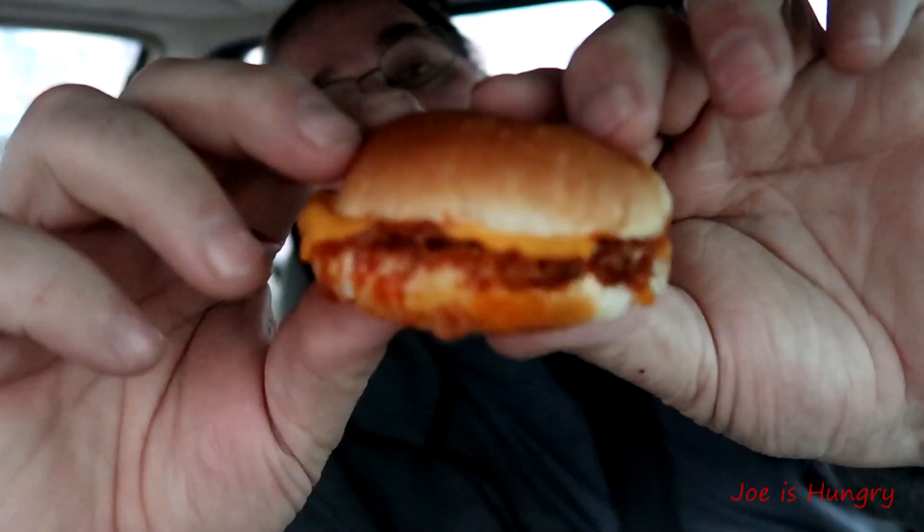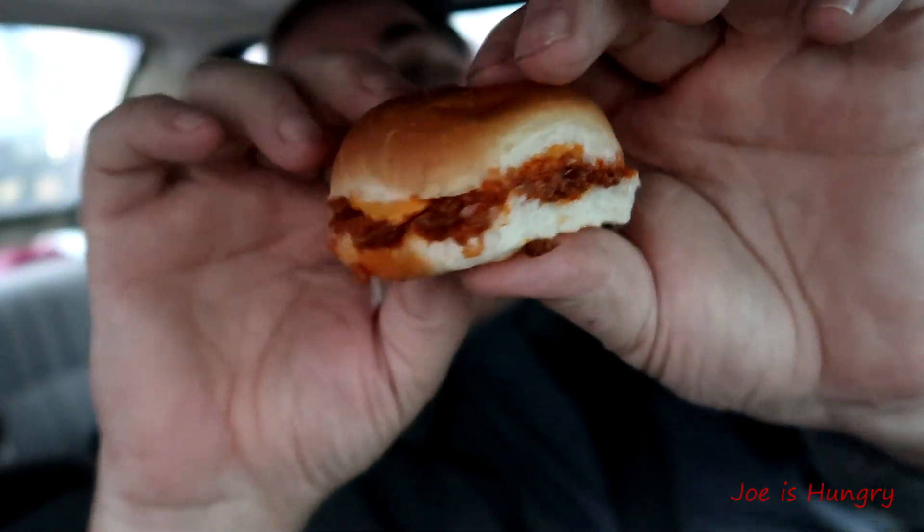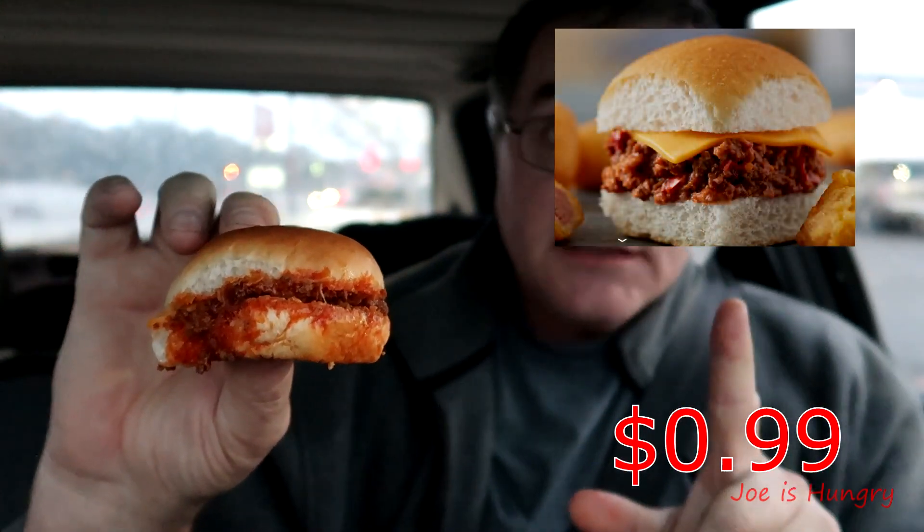Here's our White Castle sloppy joe, and for some reason they put cheese in it. I'm not really sure what the slice of cheese is about — I've never had sloppy joes with cheese in them. Maybe some of you out there can correct me on that. Let's take a quick look at it. This is what it looks like and this is what it is supposed to look like.